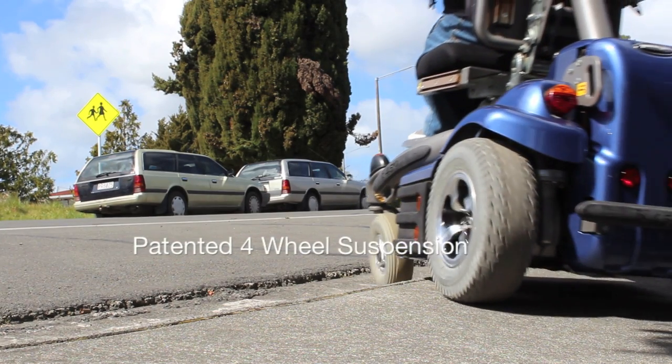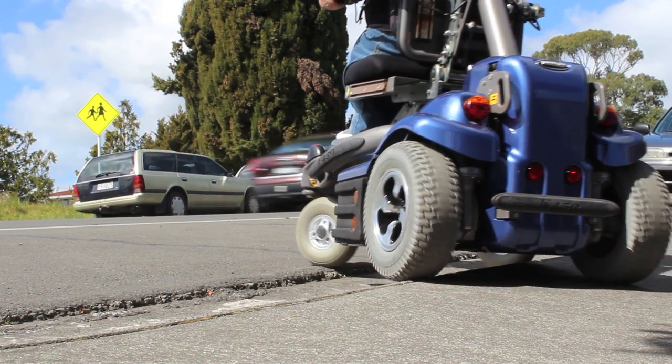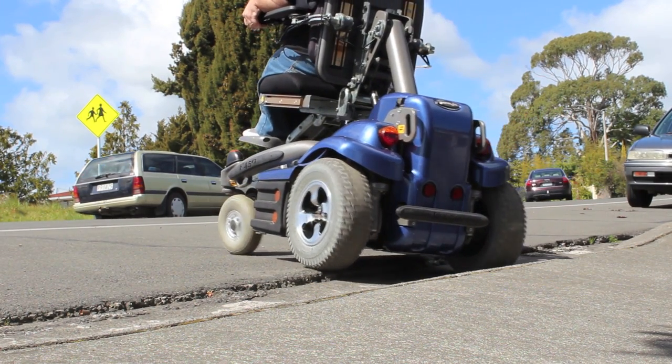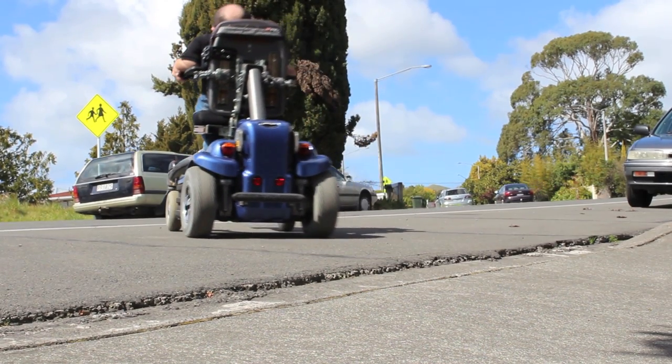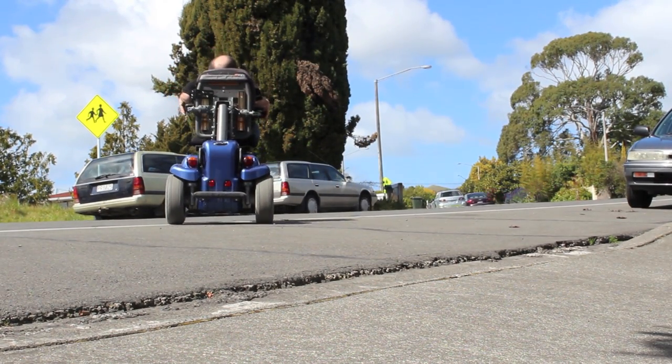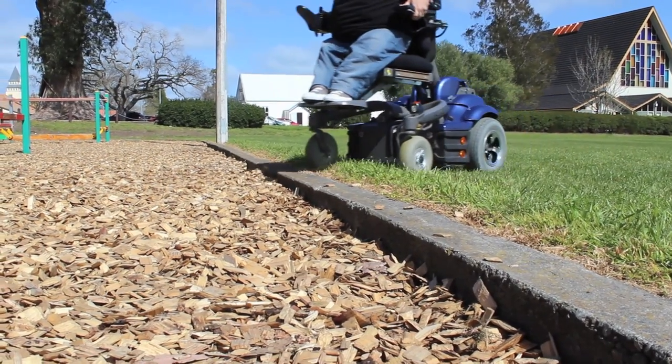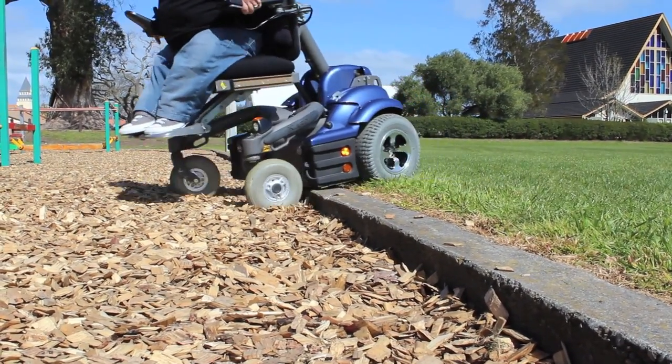The K450 patented suspension system ensures I get to the end of the day feeling great. Each wheel is independently suspended, meaning humps and bumps, ledges and kerbs are soaked up effortlessly.